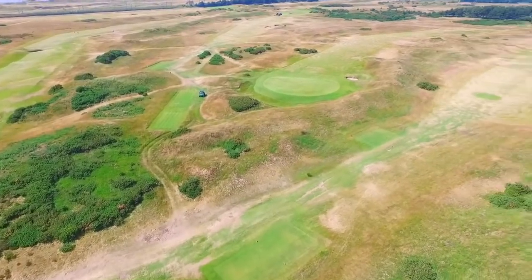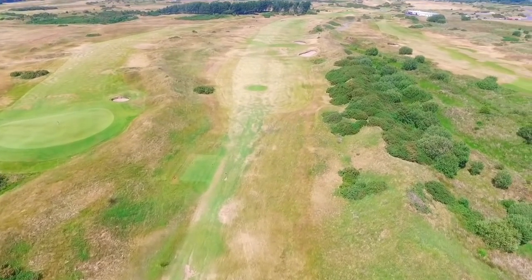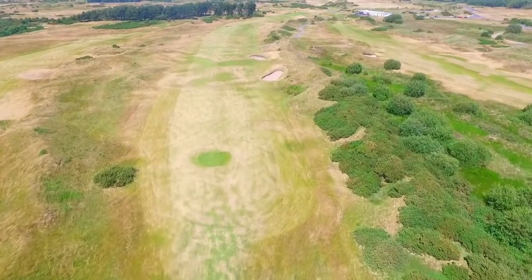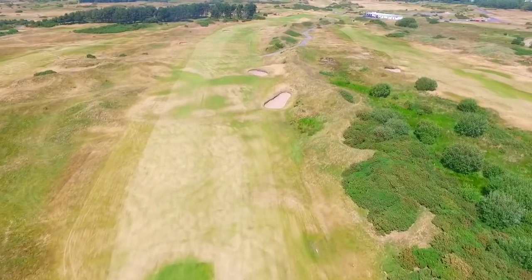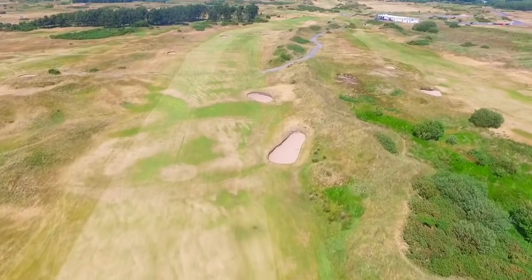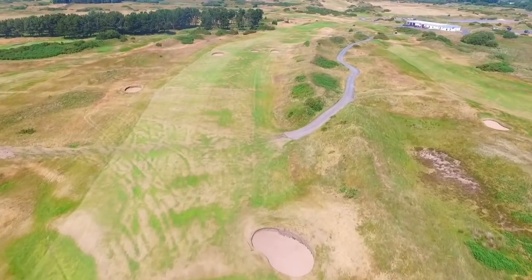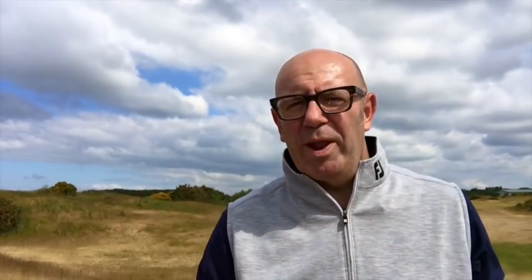Here we are at Dundonald — what a glorious morning for the first round of our four-round Ayrshire Top 100 trip. Lovely day and the course looking really links-like, going to play firm and fast. Dundonald hosted the Scottish Open a few years back. I haven't played it for a number of years but I remember some great holes, so really looking forward to getting out there again.